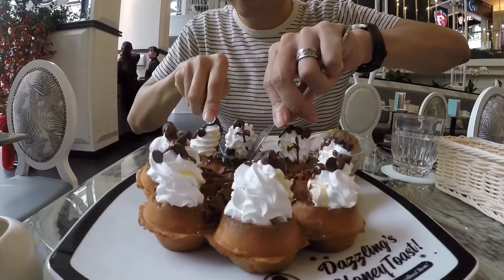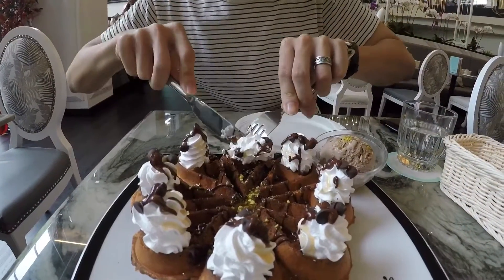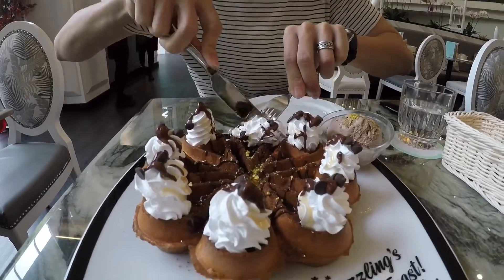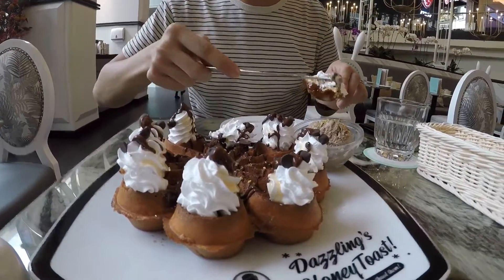I'm going to dig in. Oh, look at that cream! We had a choice of texture: soft, normal, or crispy — we chose crispy.